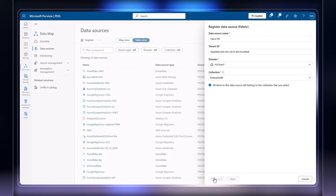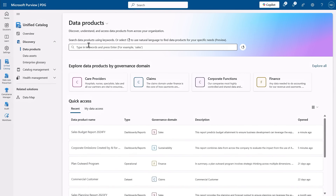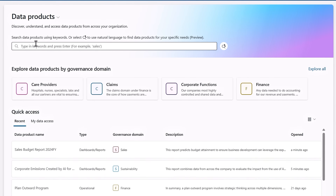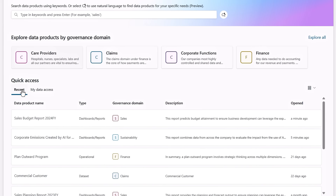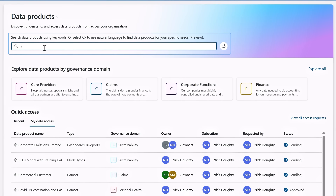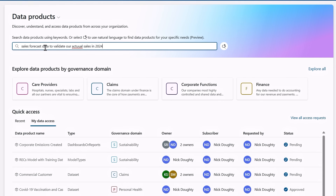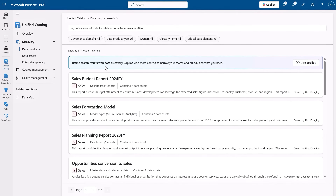Let me start with the experience as an everyday business user. I'm on the data product search page, where you can see the different governance domains that are already publishing data, what you may have already accessed, and which data you have access to today. You can search for data products based on what you're trying to find using natural language. I'm going to look for sales forecast data to validate our actual sales in 2024. This is using semantic search, and you'll see it gives me a ranked list of results.